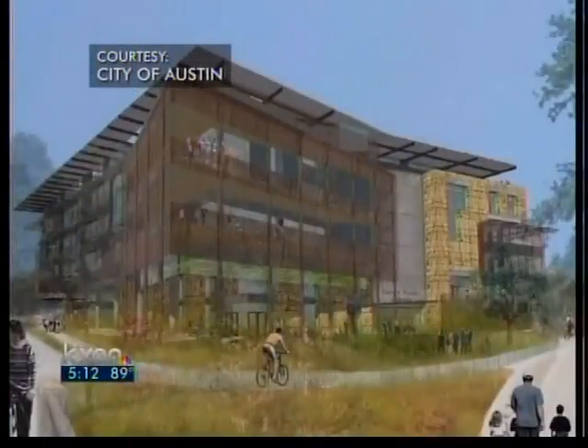The city council will vote on the design next month, and if it's approved, the library will be completed in 2015. As for the old library on Guadalupe, the Austin History Center will take that over. They'll be using it for archive storage.